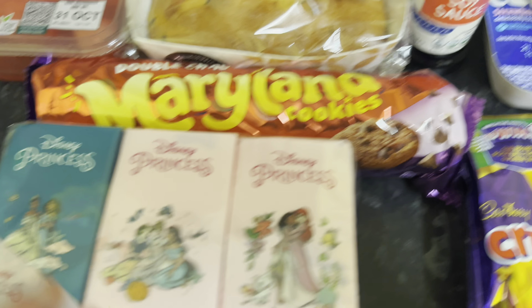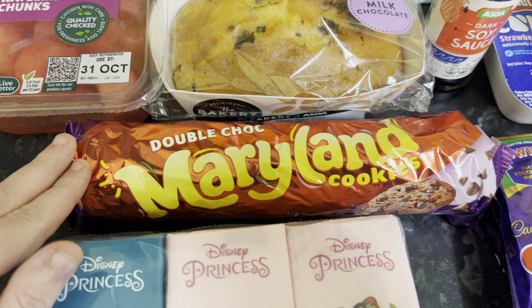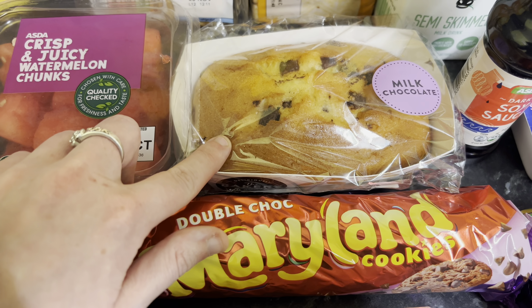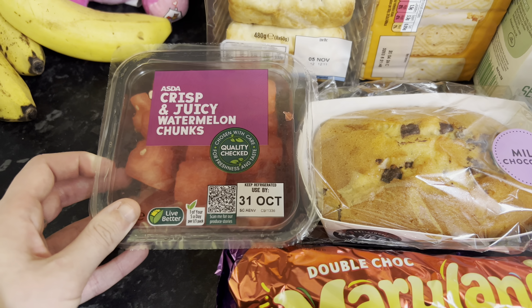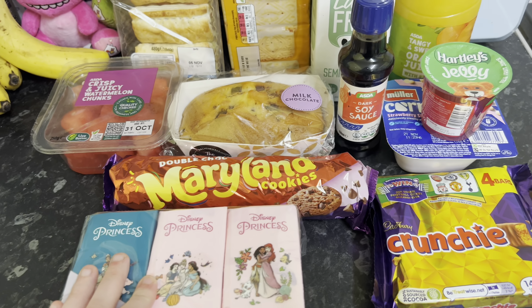I also got a pack of crunchy bars, some tissues for Ayla, some of these double chocolate chip Maryland cookies, this nut chocolate chip cake loaf, and some watermelon chunks. That's everything I picked up from Asda — I didn't get much from there this week.